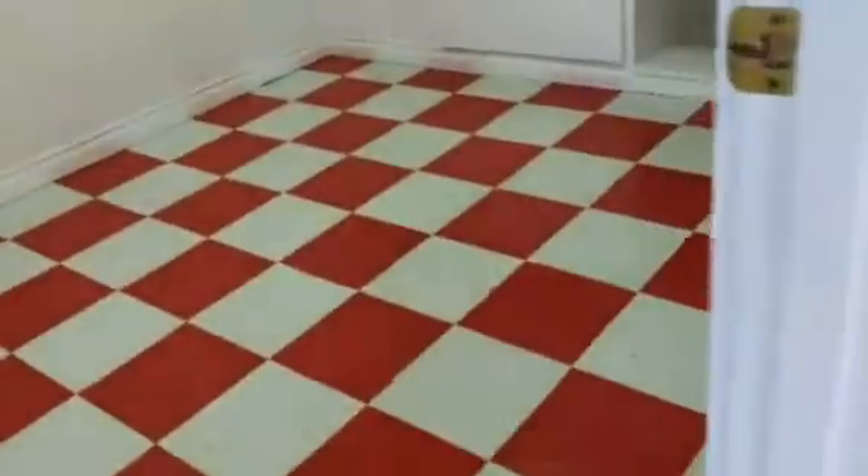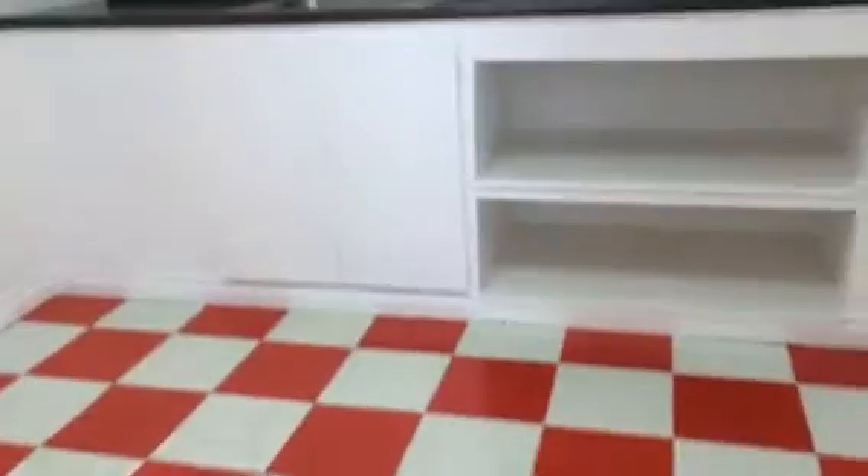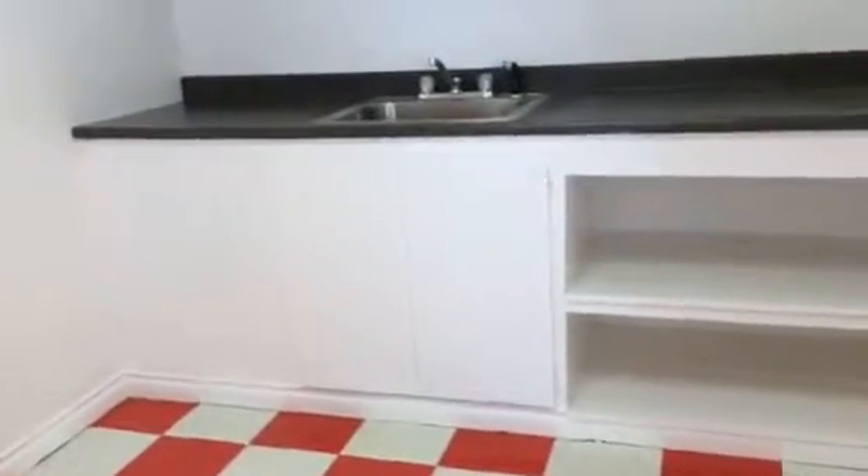To the left is what I would consider a kitchen area or lunch room. It has cabinets, a stainless steel sink, and upper and lower cabinets and shelves.